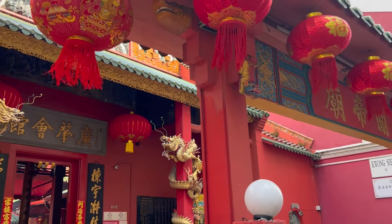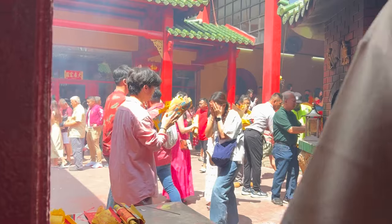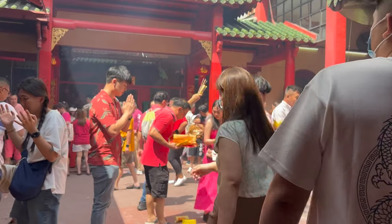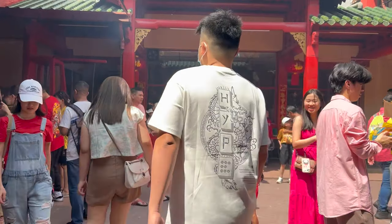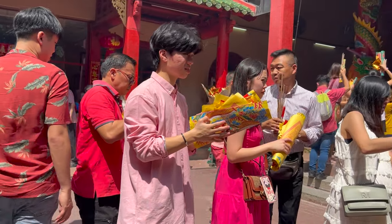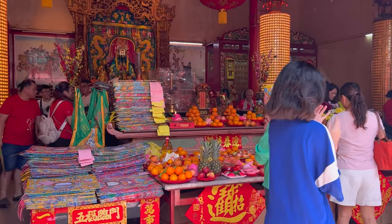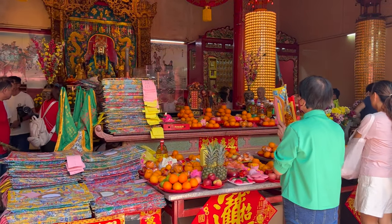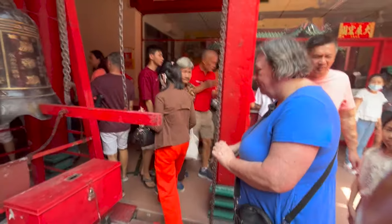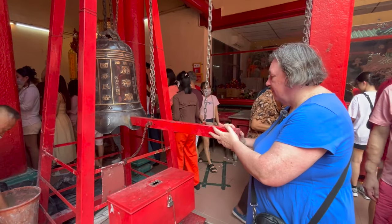We were so lucky to get to visit this Taoist temple in Kuala Lumpur's Chinatown on Lunar New Year's Day. It was busy with devotees making offerings, burning joss papers — or paper money — to ensure their ancestors are provided for in the afterlife, praying and lighting incense. I even rang the huge bell three times for prosperity.